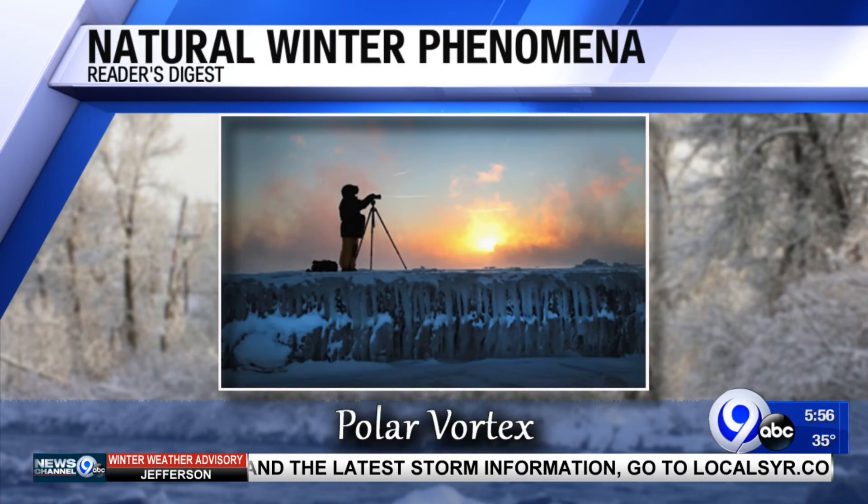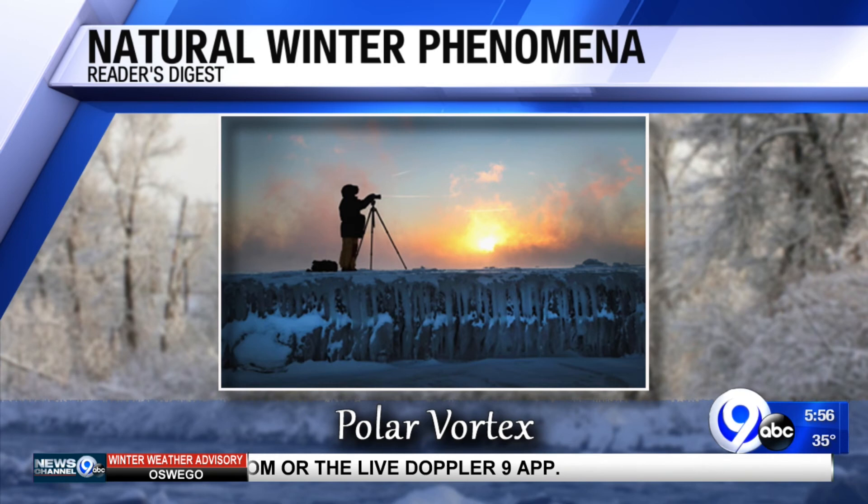Polar vortex — you've heard of that, right? This surrounds the Earth's north and south poles in a big expanse of low pressure and cold air. And during the colder winter months, the polar vortex expands and sends that arctic air hurling across the jet stream to the U.S.